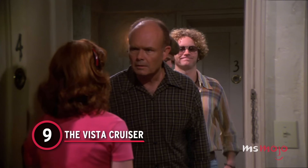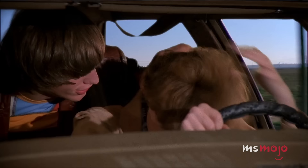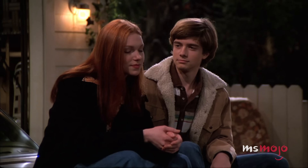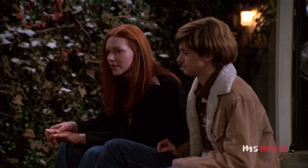Number 9: The Vista Cruiser. One of the most iconic parts of That 70s Show is Eric Foreman's Vista Cruiser. Besides cruising the Vistas, the gang spends plenty of time in and around the old station wagon. Eric also has many memorable moments with Donna in and on top of the car.